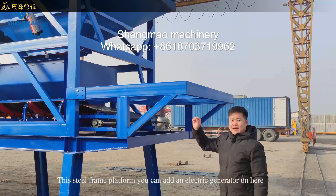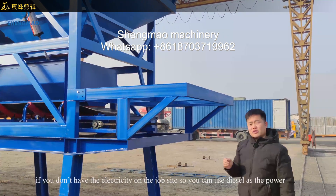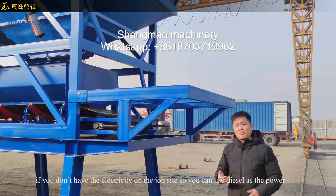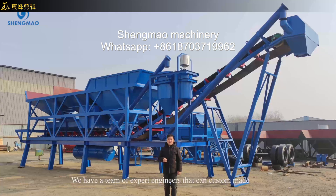This is the steel platform where you can mount an electric generator. If you don't have electricity on the job site, you can use diesel as the power source to support the running of the concrete batching plant.